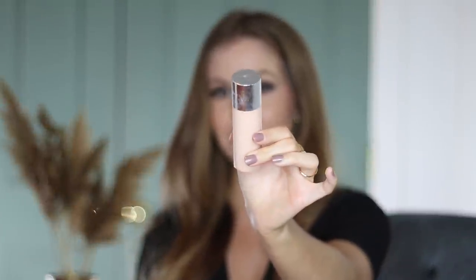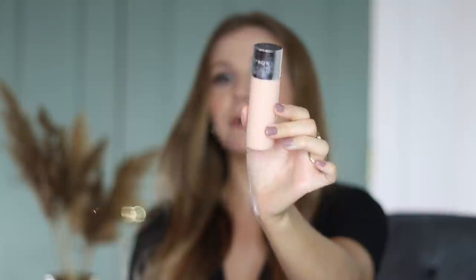This is from a brand called Undone and they call this the Un Foundation, which I think is a really great description of it because it's the complete opposite of your typical foundation. This is a sheer coverage skin tint — the absolute least amount of coverage possible. So definitely don't go into this expecting something like a super full coverage foundation. This coverage is significantly less, even compared to more lightweight options.